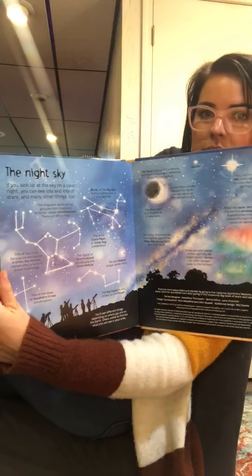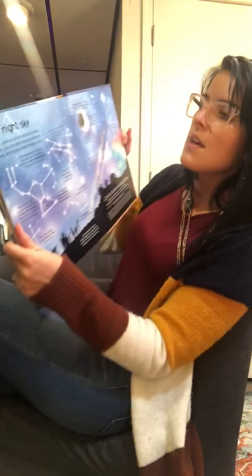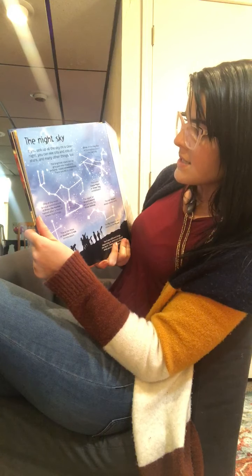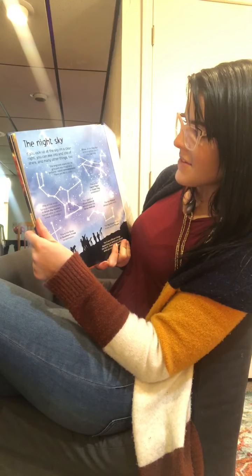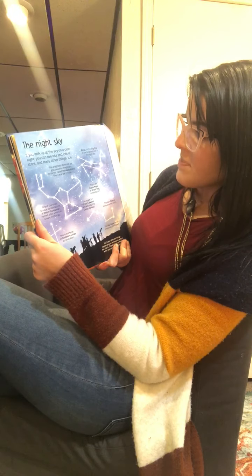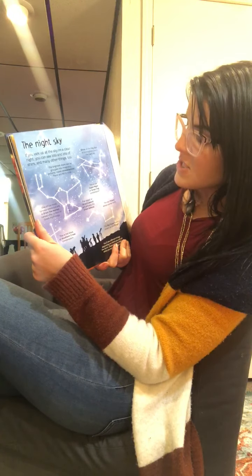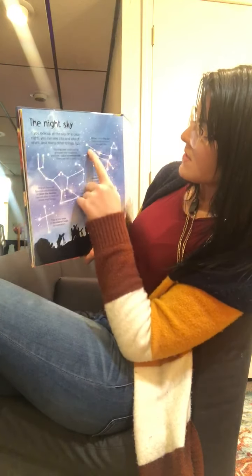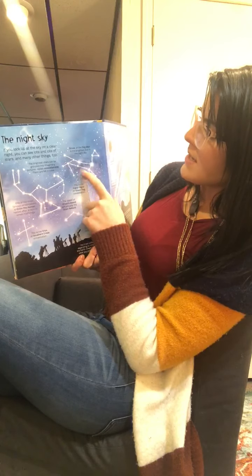The night sky. If you look up at the sky on a clear night, you can see lots and lots of stars and many other things too. The brightest stars can be grouped into imaginary pictures called constellations — there are 88 constellations in total. Sirius, or the dog star, is the brightest star in the night sky.